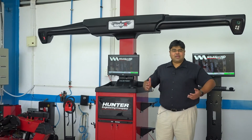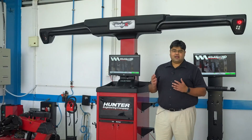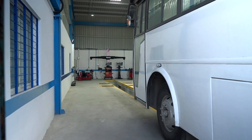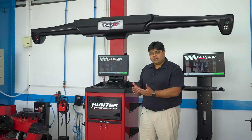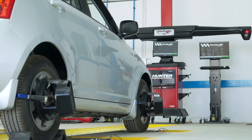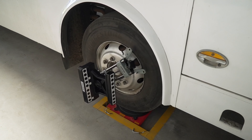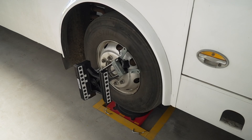Hello everyone. Today I would like to introduce the Hunter Hawkeye XL. The Hunter Hawkeye XL is Hunter's latest wheel alignment equipment which is focused on heavy-duty vehicle industry. But it is not focused only on heavy-duty — we can also perform alignments for small hatchbacks, regular cars, twin-steer vehicles, multi-axle vehicles, buses, trucks. All vehicles on our Indian roads can now be aligned with Hunter's new Hawkeye XL.